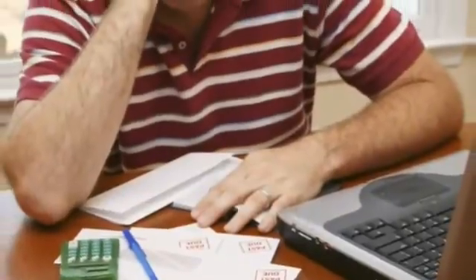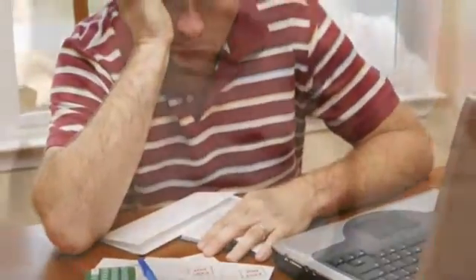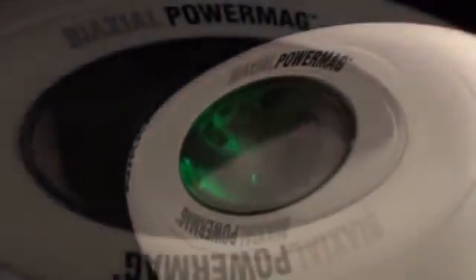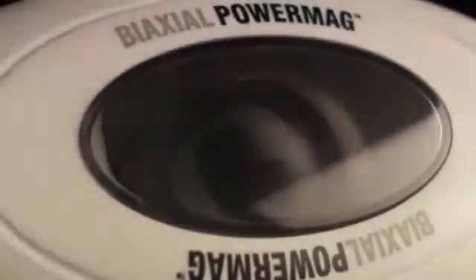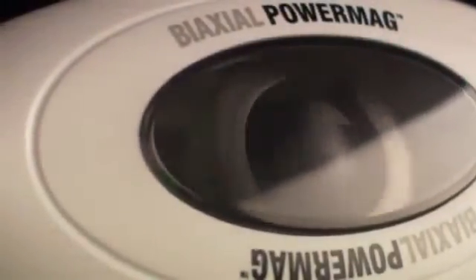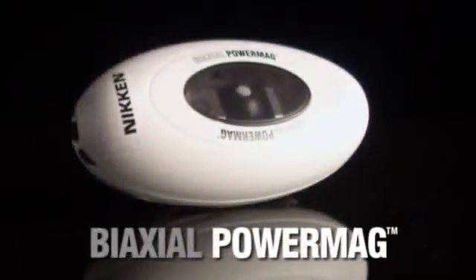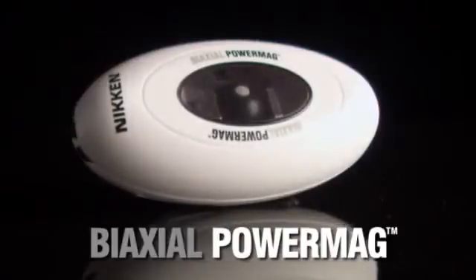Today's contemporary world lays its fair share of stress on all of us. Relieving that tension goes a long way in improving our well-being and our health. Now there's the Biaxial Power Mag to help you do just that — the newest advanced addition to your Niken wellness home. Niken high technology at its most effective: soothe away tension, melt away stress. The Biaxial Power Mag, only from Niken.